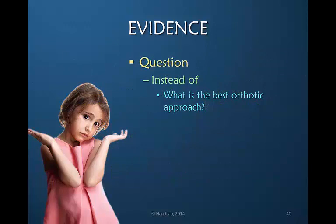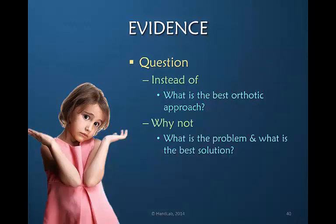The question I would like to pose is: instead of asking what is the best orthotic approach, what is the problem and what is the best solution? It seems logical to better define the cause of stiffness in order to know how to treat it.